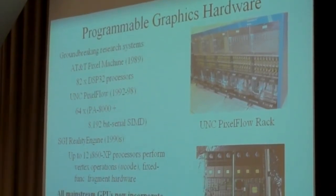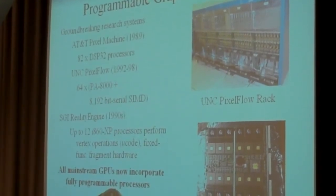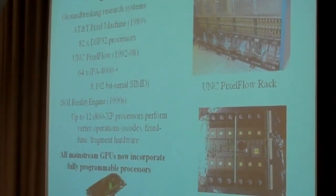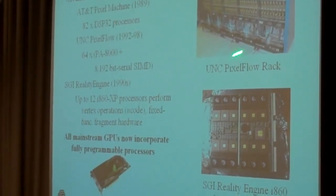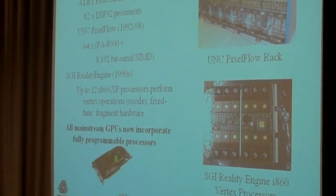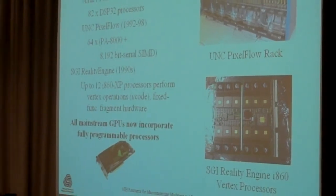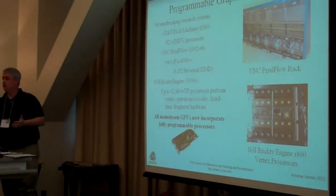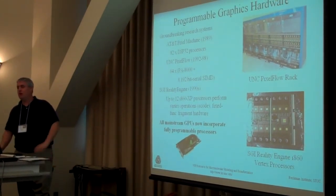They were massively parallel machines with thousands of individual processing units, much like the GPUs we have now. But instead of taking up the space of one PCI Express slot, these took up a good fraction of a room. Over time, they realized that having some programmability in the graphics hardware would let them do all kinds of things they couldn't have done otherwise. And these guys, having this machine in-house, did all kinds of groundbreaking computer graphics research.